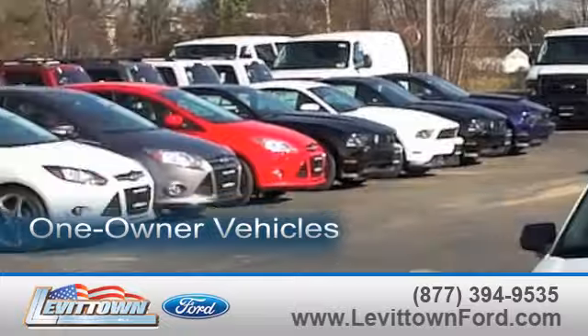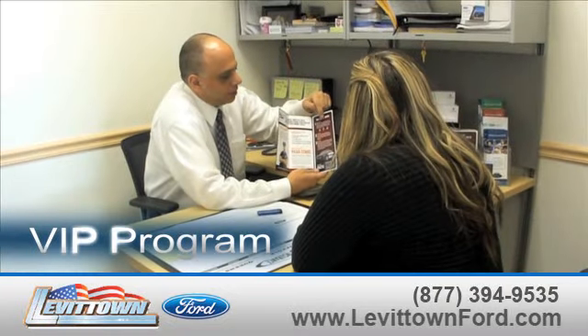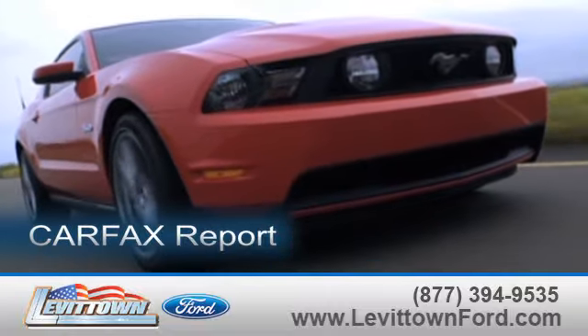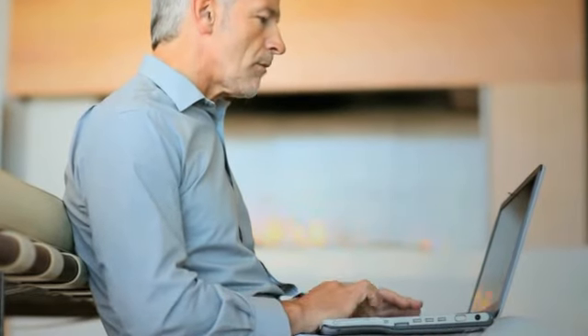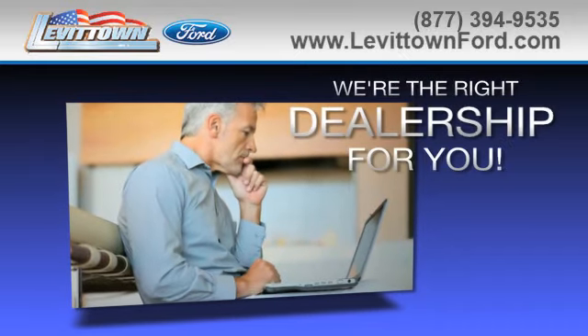While you're there, view our inventory of one-owner vehicles, get information about our VIP program, request a Carfax report, and read more about the Levittown Ford dealership experience to see why we're the right dealership for you.